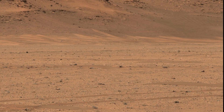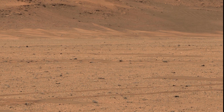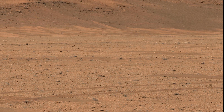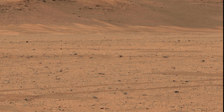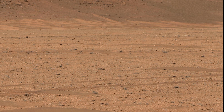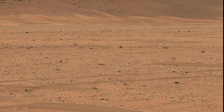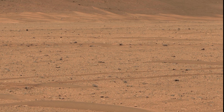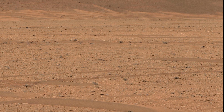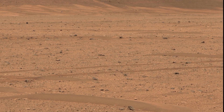NASA's Perseverance rover captured a striking image of the Ingenuity Mars helicopter near the base of Yezero Crater's river delta on December 18, 2022. The image underscores Perseverance's mission objectives in astrobiology, geology, and preparing for future human exploration. The Mars 2020 Perseverance mission is a key component of NASA's Moon-to-Mars exploration approach.